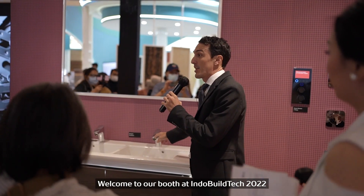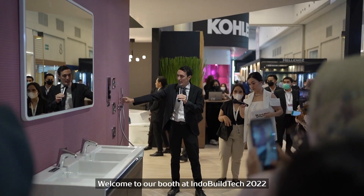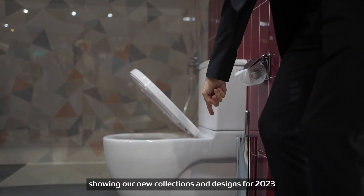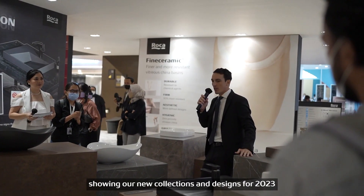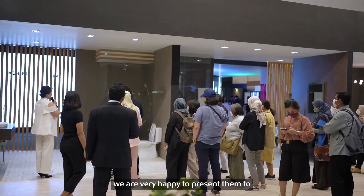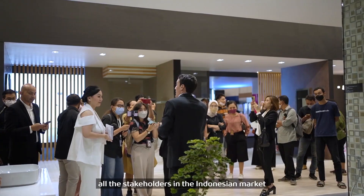Welcome to our booth at Indoviltec 2022. Roca is very happy to participate, showing our new collections and designs for 2023. Some of our new products have been internationally awarded. We are very happy to present them to all the stakeholders in the Indonesian market.